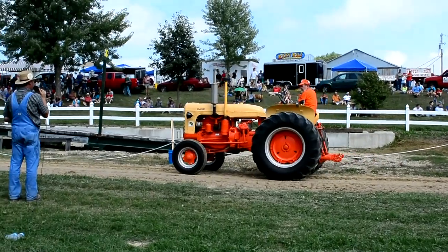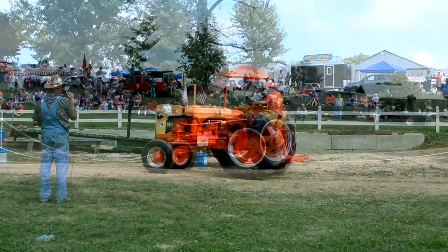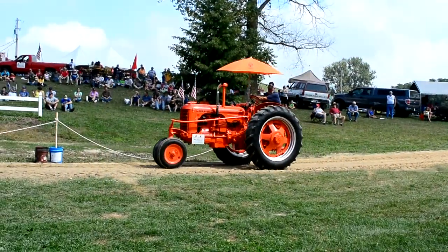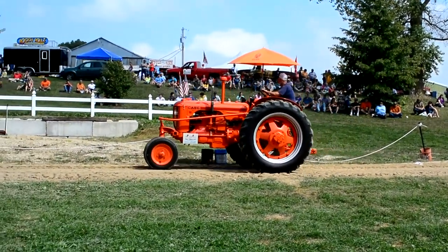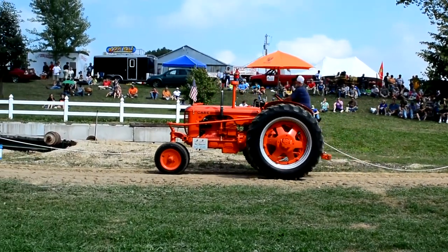Next we have Bob Gerber out of Cudahy, Wisconsin, on his Case with a wide front end. It also has the Eagle Hitch on it. The three-point system was a very famous and popular system — you could put a lot of implements on it.